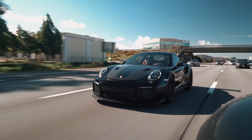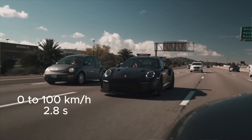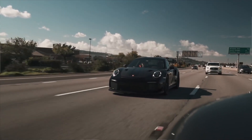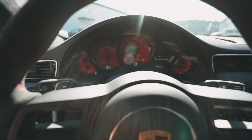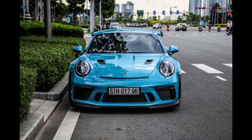Speed and acceleration: the GT2 RS can accelerate from 0 to 100 kilometers per hour in about 2.8 seconds. Its maximum speed is around 340 kilometers per hour. This makes it one of the fastest and most powerful models among Porsche's production cars.